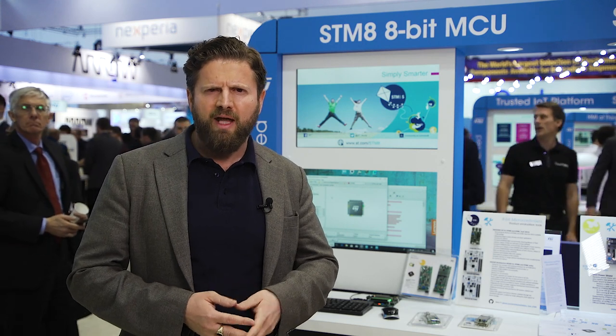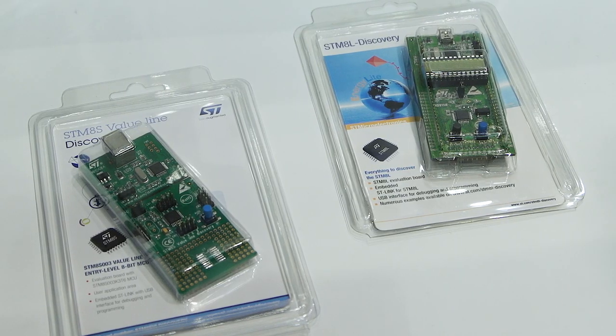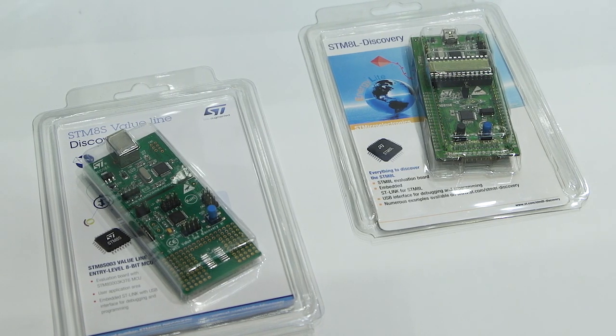Our embedded software ecosystem is also shared and built around STM32 and STM8. Last but not least, our hardware are all identical, offering multiple discovery kits, Nucleo boards, and sharing ST-Link programming tools. Be sure to check all of them on ST.com/STM8.